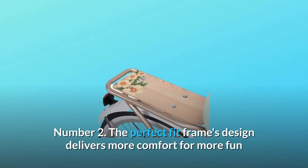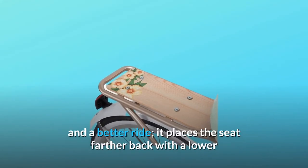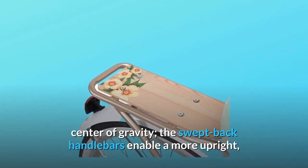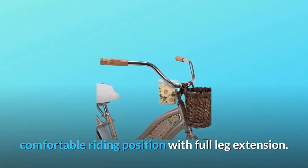Number 2: The perfect fit frame's design delivers more comfort for more fun and a better ride. It places the seat farther back with a lower center of gravity. The swept-back handlebars enable a more upright, comfortable riding position with full leg extension.